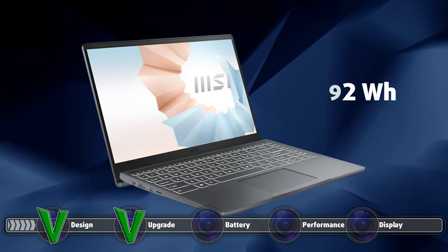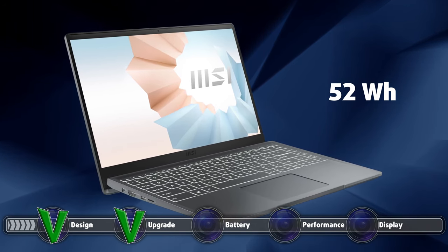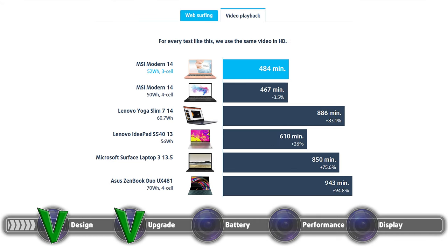Considering the 52Wh battery inside and the power-efficient Core i3 processor, we think the battery life should have been better. However, it is still enough to last through a whole day of work, and in general the battery life is quite balanced, as there is not that big a difference between web browsing and video playback scores. The laptop lasted 8 hours and 40 minutes of web browsing and 8 hours and 4 minutes of video playback.